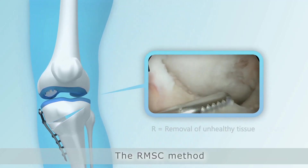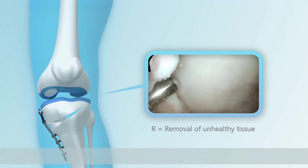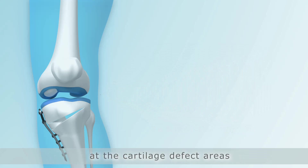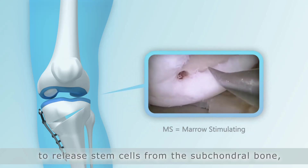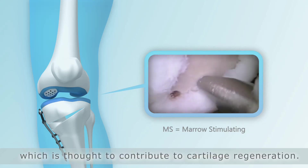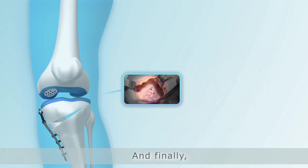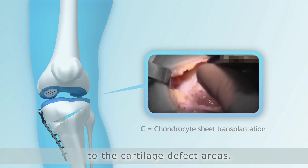The RMSC method begins with the removal of unhealthy tissue. Then, marrow stimulation is performed at the cartilage defect areas to release stem cells from the subchondral bone, which is thought to contribute to cartilage regeneration. And finally, chondrocyte sheets are transplanted to the cartilage defect areas.